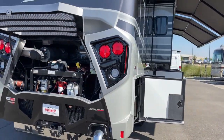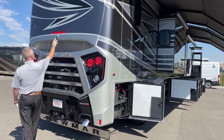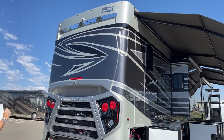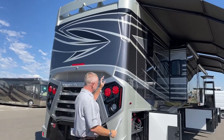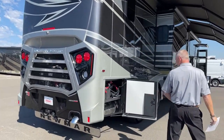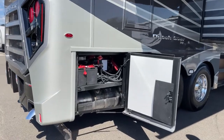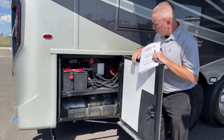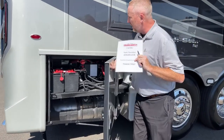Moving to this side of the coach, part of the 360 camera system — you've got a camera lower and a camera above, along with two cameras on the side, two turn-signal cameras, and one camera in the front. In this compartment, you have the chassis batteries with a chassis disconnect, so if you're leaving it stored somewhere, you can kill the chassis batteries. The DEF tank fill is on this side too — you can fill from either side.